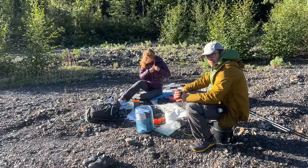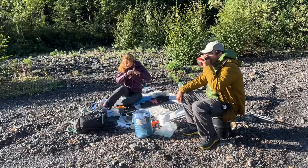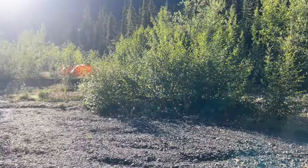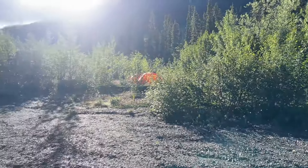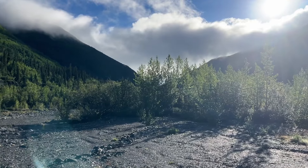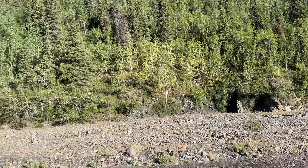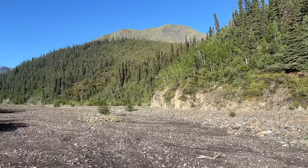We're just finishing up breakfast. We've got a nice spot sitting in the sun. It was so nice after the rain last night, although everything is wet and soggy — but that's par for the course. There's our tent set up drying out in the sun. And the clouds that were created by the rain last night and the cold morning are just beautiful. Looking upstream.